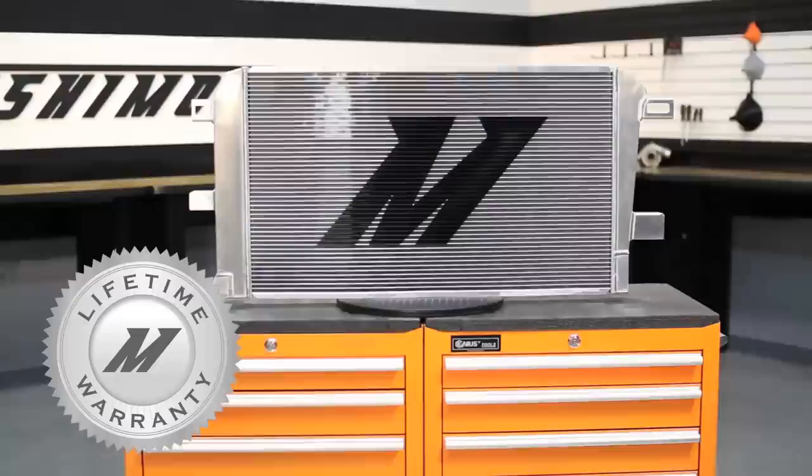So if you're looking to push the limits with your Chevy Duramax, check out our Mishimoto Performance Aluminum Radiator.